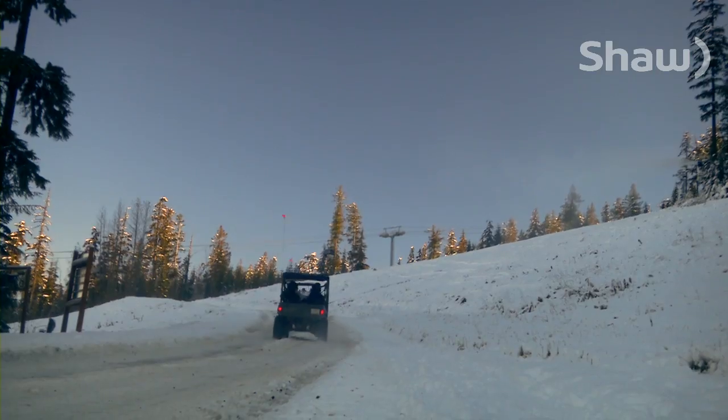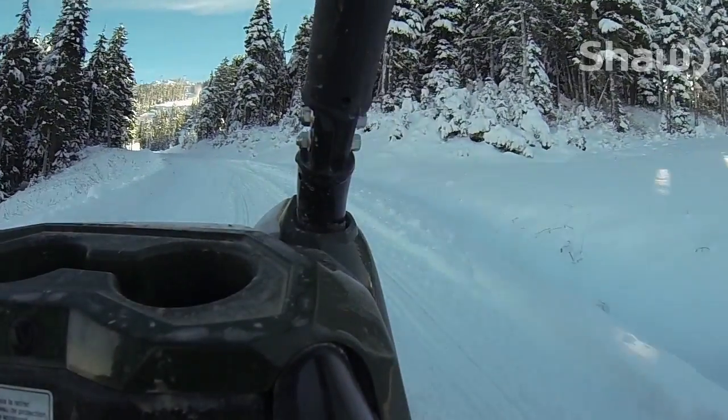Working our way up the mountain, the rugged ride is well worth it for the breathtaking view.